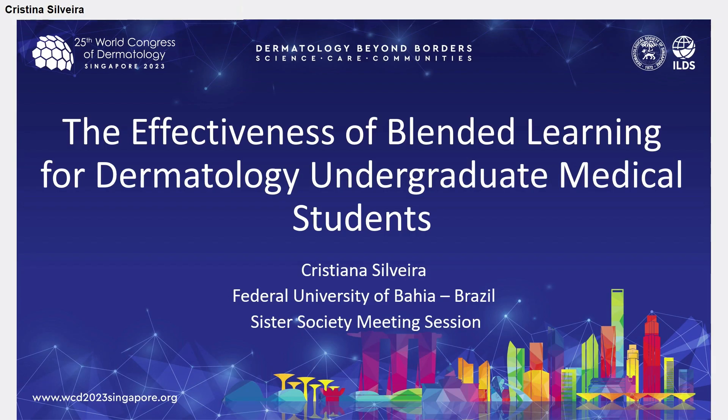Richard, thank you very much for your presentation. The next presenter is going to talk on blended learning models for dermatology medical students, so I'd like to welcome Cristina to the microphone.